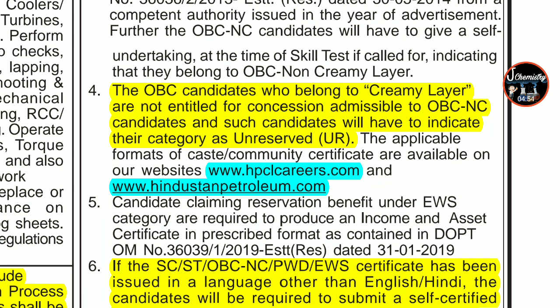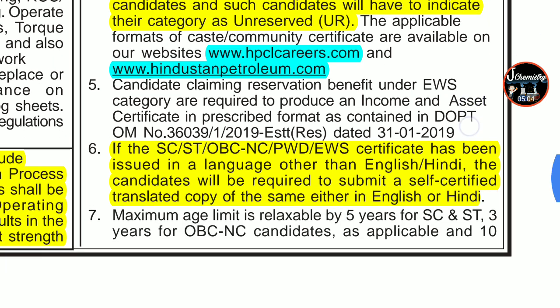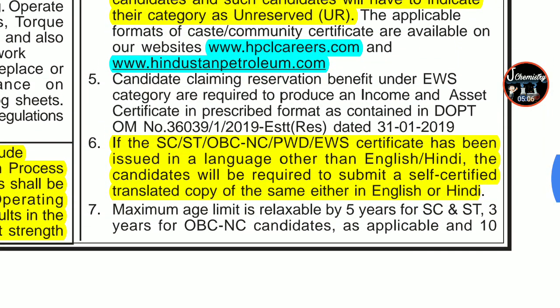The website is www.hpclcareers.com where you can find the PDF and apply online. Another website is www.hindustanpetroleum.com. If your SC/ST, OBC non-creamy layer, PWD, or EWS certificate has been issued in a language other than English or Hindi, you will be required to submit a self-certified translated copy of the same in either English or Hindi.